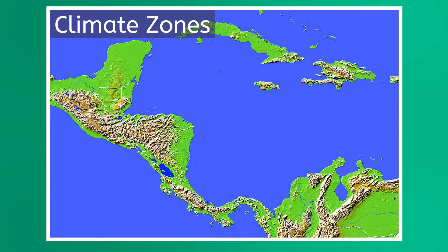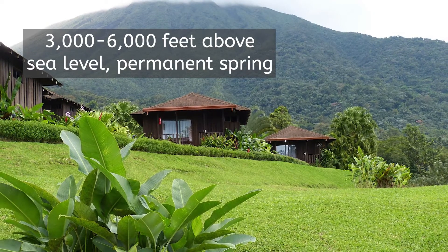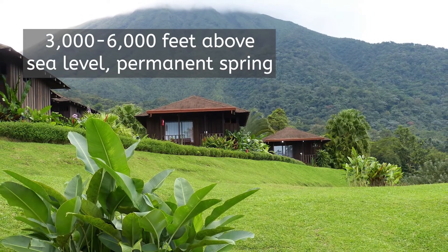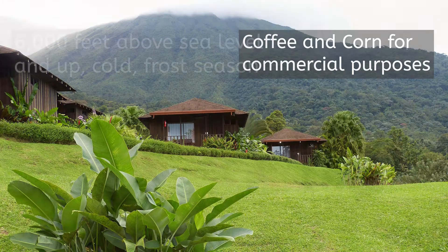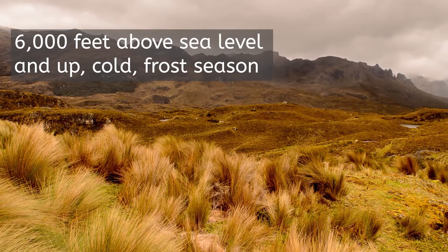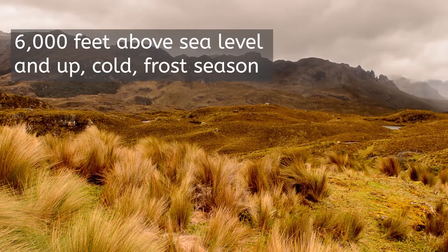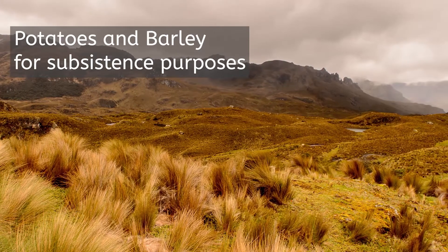Just by looking, you can tell that Central America is pretty mountainous altogether, and the steep elevations have a large impact on the climate. Central America has two major climate zones in the mountains, mostly influenced by elevation. From 3,000 to 6,000 feet above sea level, the weather is something like a permanent North American spring. There is no frost season, and this region is where most of the corn and coffee are grown. Above 6,000 feet, it starts to get cold, and there's a consistent frost season, rendering most of the land unusable for many crops. Potatoes and barley make up the bulk of what can be grown here, and most of it is for subsistence purposes.